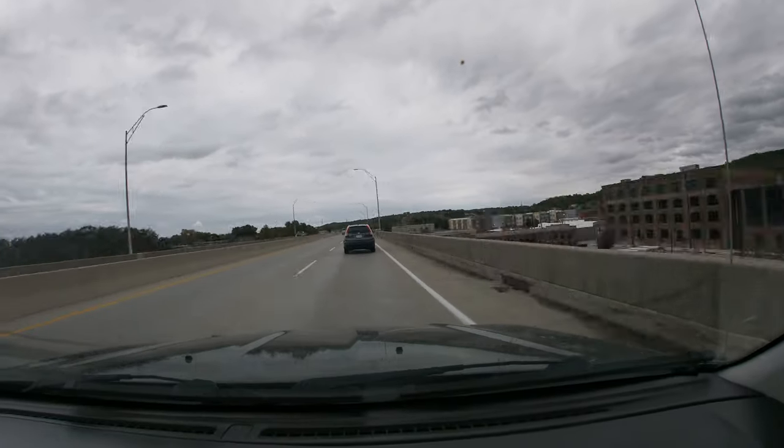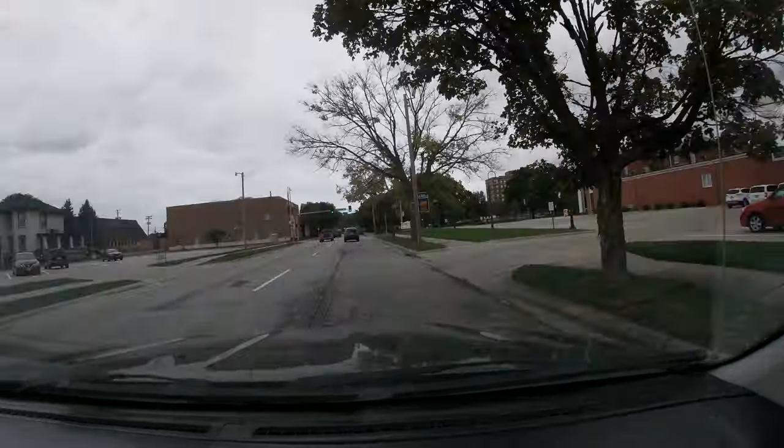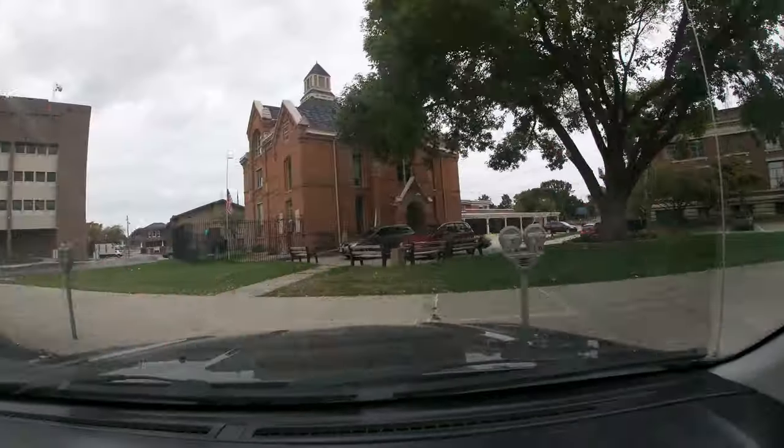Hello everybody, we're on our way to try to go to Squirrel Cage Jail again. We looked into it this time, we went online, we bought our tickets, because of COVID you can't just show up anymore. So there's a timed visit — they give you 45 minutes and they're going to take us around in the jail.